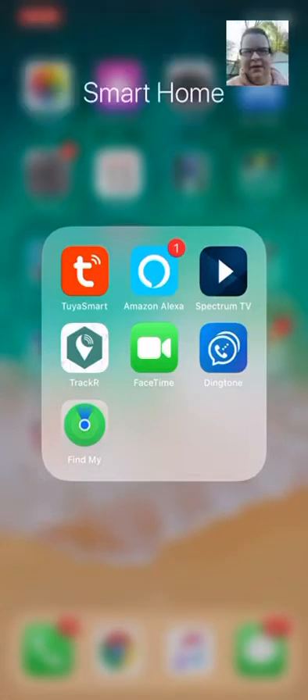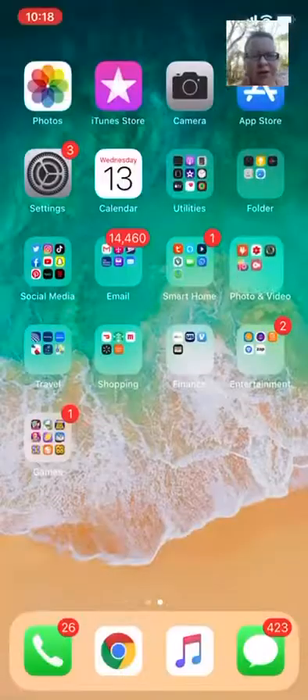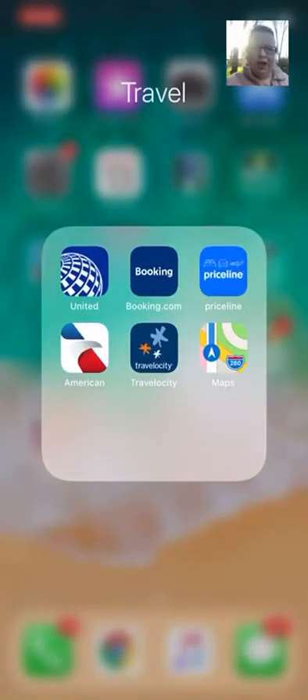Next is just my Alexa app. Then we've got Spectrum TV — that's our TV, the cable. And we've got the Tracker — Tracker R is my keys.